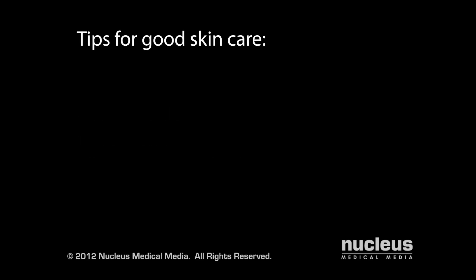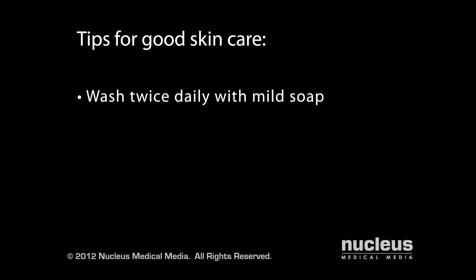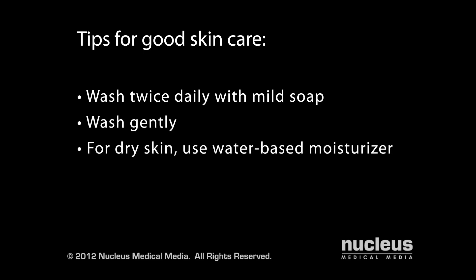Regardless of the treatment your doctor recommends, good skin care is essential. For example, wash problem areas twice daily with a mild soap and wash gently without scrubbing. If you have dry or peeling skin, use an oil-free, water-based moisturizer. When choosing any product to put on your skin, look for an oil-free or non-comedogenic label, which means it won't clog your pores.